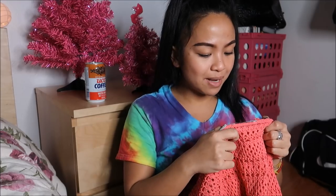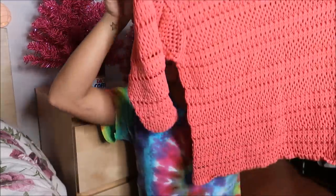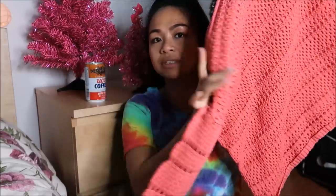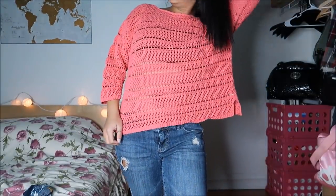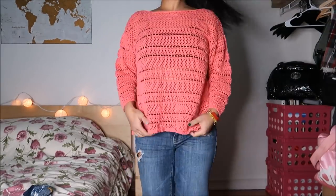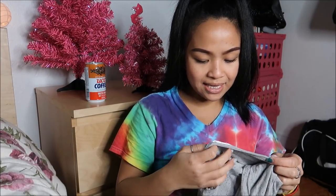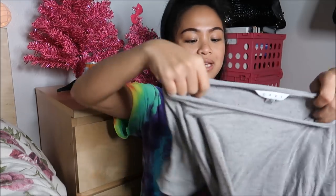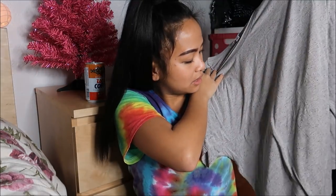This next thing is by 888 in a size extra large — it's just a crocheted quarter-sleeved top. And then I also have a piece by Cabi in a size medium; it's just a basic tee that I wanted to grab so I can wear it hiking or to the gym.